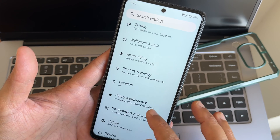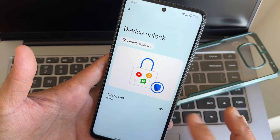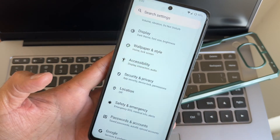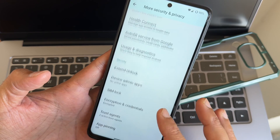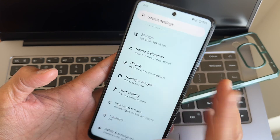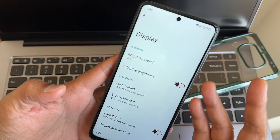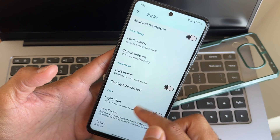Under security and privacy, screen unlock only supports pattern — there is no physical fingerprint scanner as of now. You also won't get face unlock options here. Extended lock screen is there, and encryption is enabled by default. However, no face unlock or fingerprint — that's a big missing feature that many people won't like.